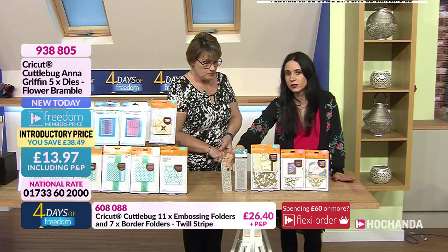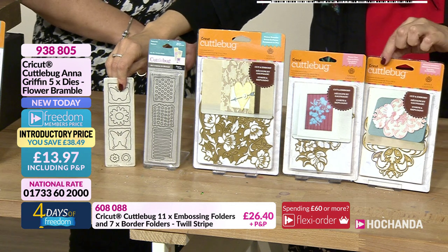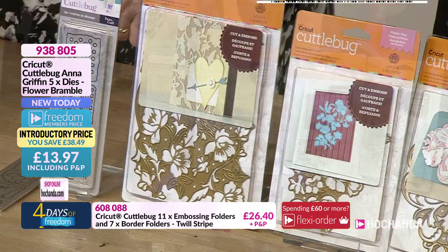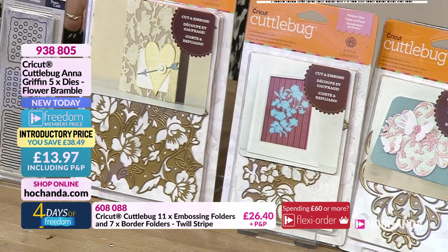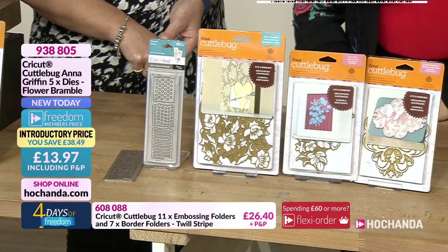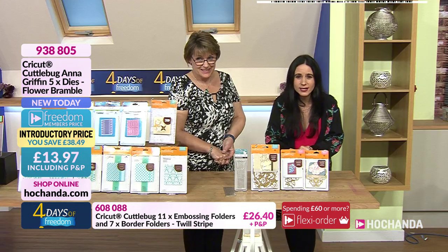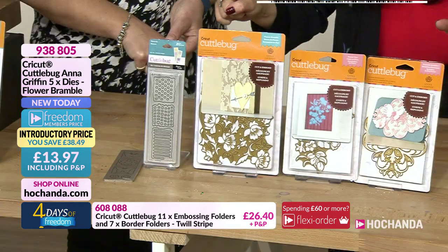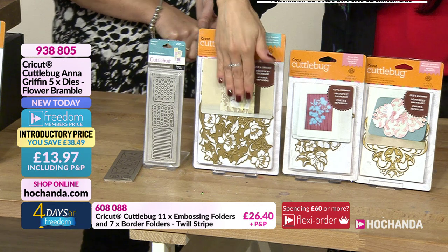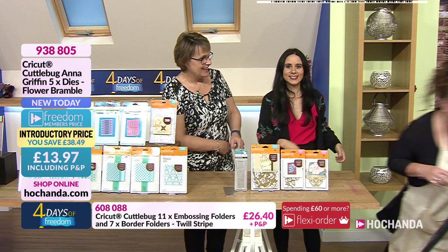We are incredibly busy for this item. It comes with Anna Griffin designs — those gorgeous beautiful cuts! The item number is 938805. You are paying £13.97 for five dies, including three Anna Griffin designs. Look at the size of them!